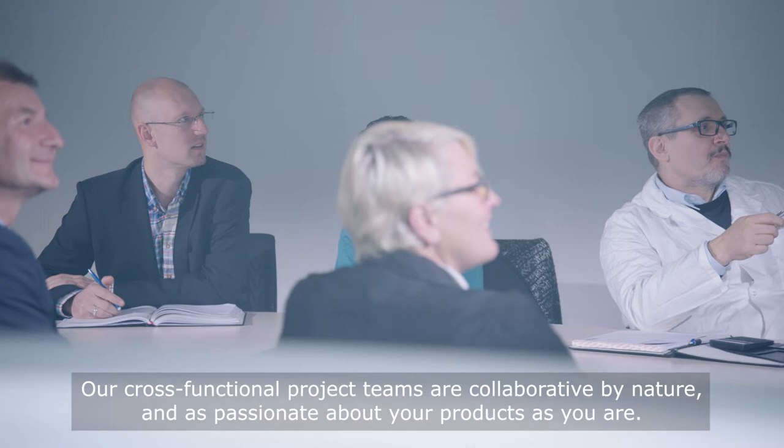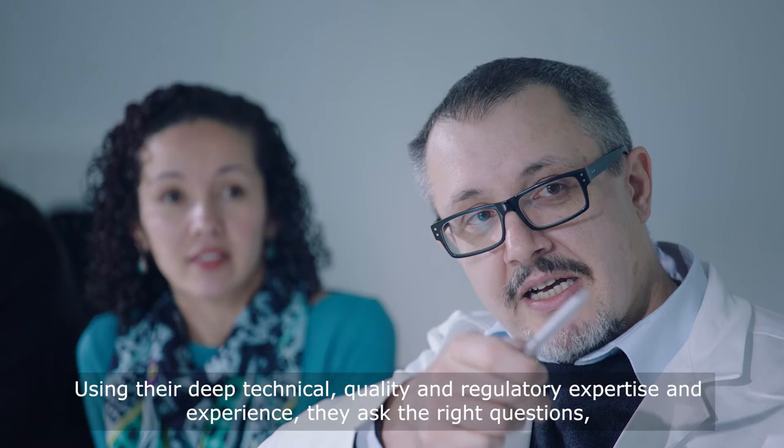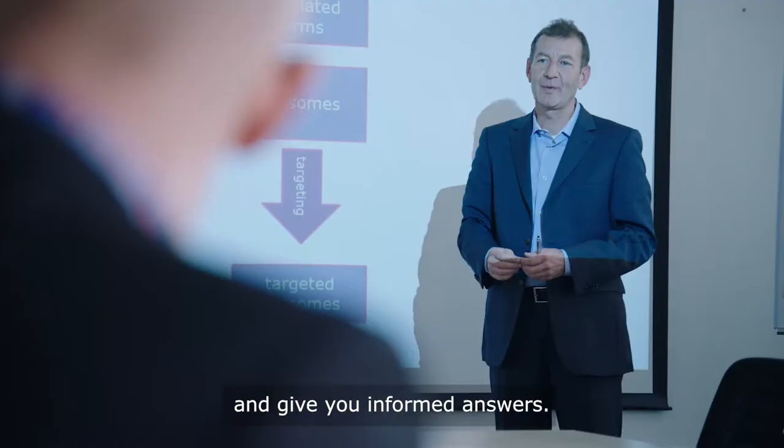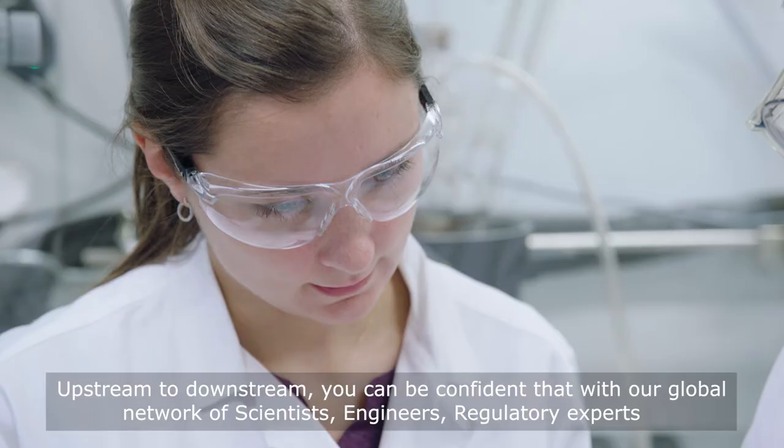Our cross-functional project teams are collaborative by nature and as passionate about your products as you are. Using their deep technical, quality and regulatory expertise and experience, they ask the right questions and give you informed answers, combined with dedicated, hands-on support when you need it.